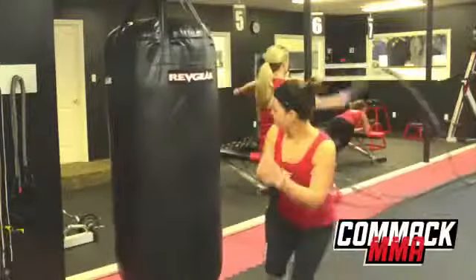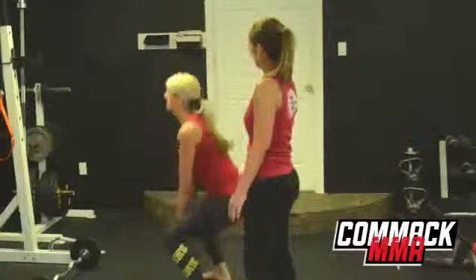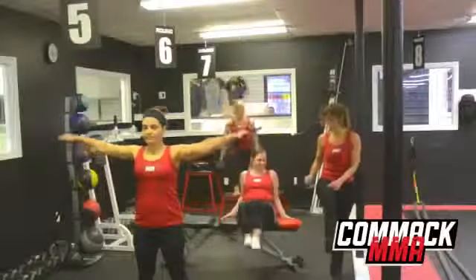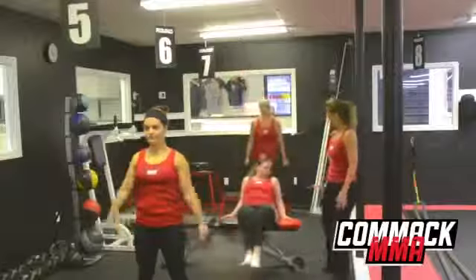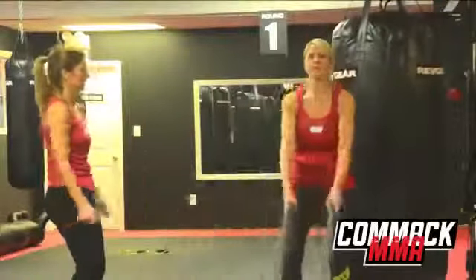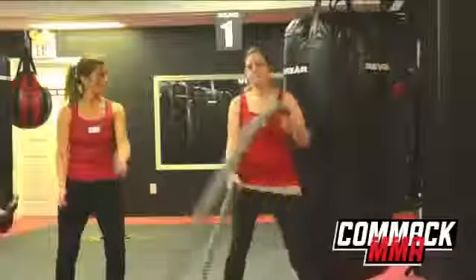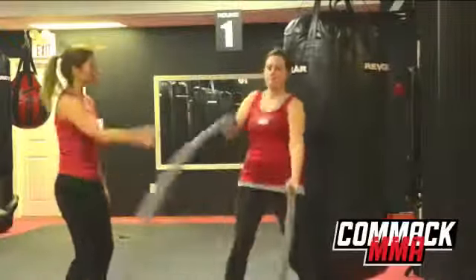Our Circuit 10 workout consists of 10 three-minute rounds with a 30-second break in between each round. Not only do the rounds change every three minutes, but our stations change every two weeks, which means it's fast moving and constantly changing, keeping your body and mind interested and never hitting that plateau.